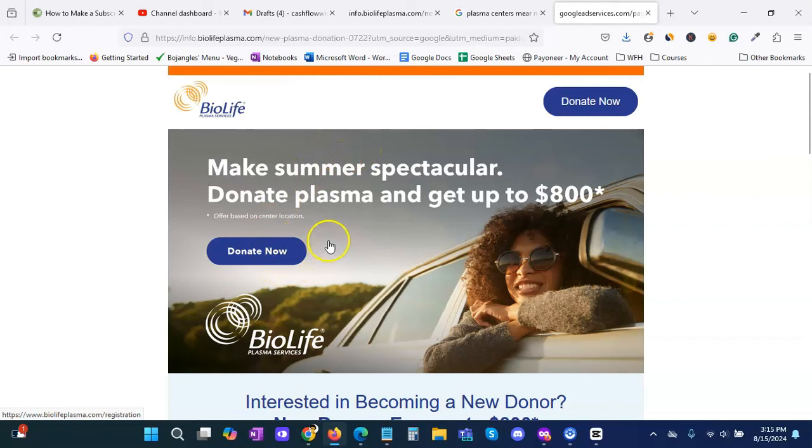Once you schedule your first appointment, the plasma center is going to go over your health and discuss if you are approved in their program, depending on how healthy you are. They will discuss exactly how much they will compensate you. In this case, let's say $800 — they'll distribute it to you. Sometimes the amount of payment is going to break up into different increments.